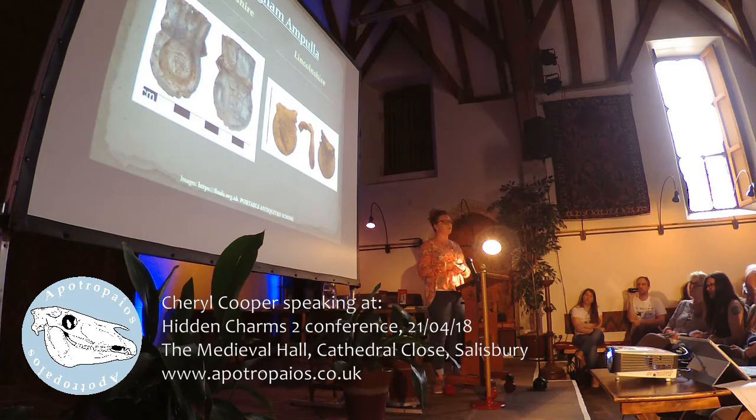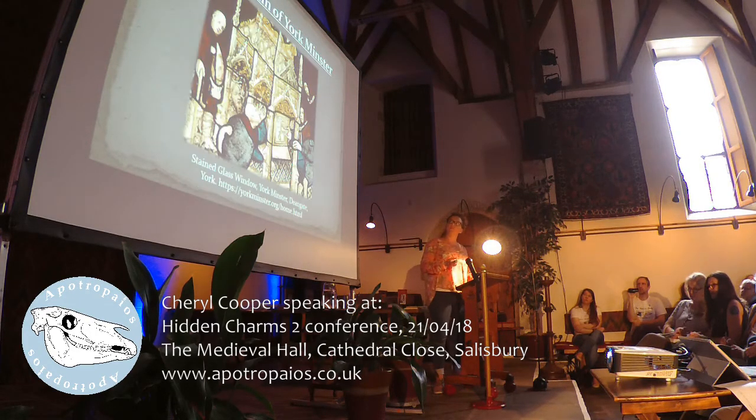Many who travelled to Walsingham Shrine would have been seeking help from the Virgin Mary, mainly for help with contraception, for carrying children, and the safe delivery of a child. We can see again how the ampullae have been used — there's a small hole at the bottom of the Hertfordshire example, and particularly evident in the Lincolnshire example, the object has actually been torn at the neck, torn and used and thrown away.